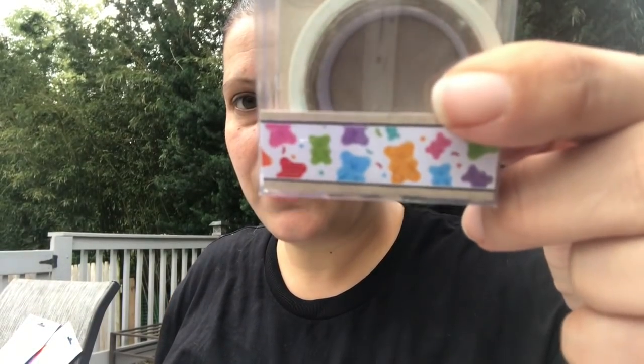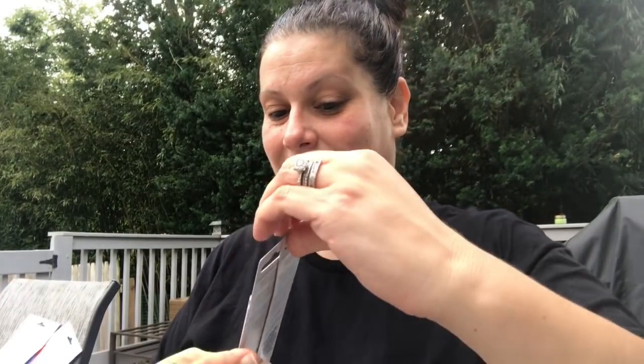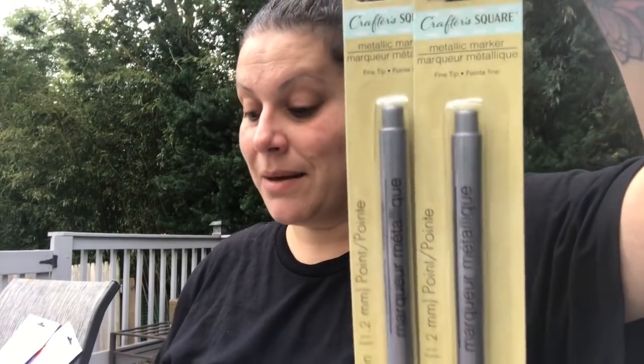Moving on to Crafter's Square stuff — I got two washi tapes: a gummy bear one, and a pink cat one for the cat giveaway, which I know is taking forever, but it just keeps growing while we're waiting.